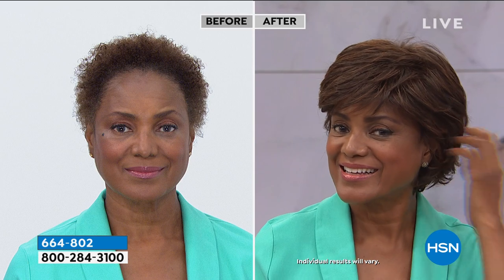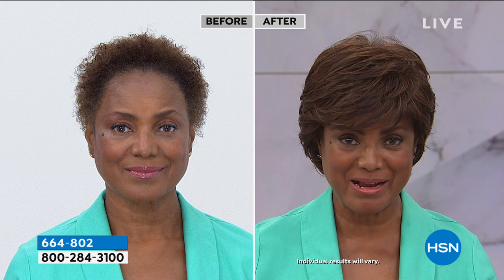It looks so good on you. I love it. What color are you wearing? This is medium brown. Medium brown.